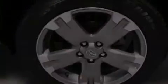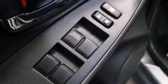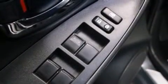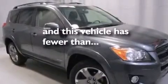The following features are also included: air conditioning, a split-folding rear seat, cruise control, a CD player, front-side impact airbags, a first-aid kit, a collapsible steering column, active front headrests, steering wheel-mounted stereo controls, and this vehicle has less than 35,000 miles.